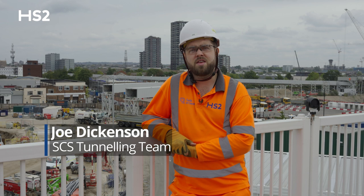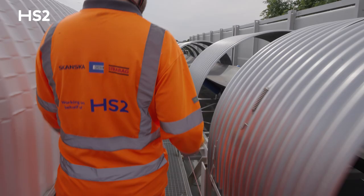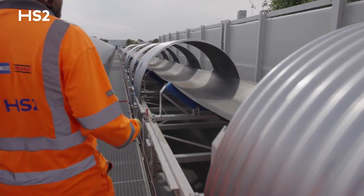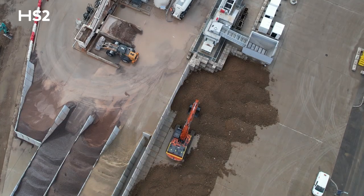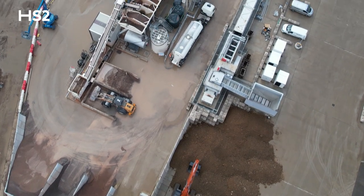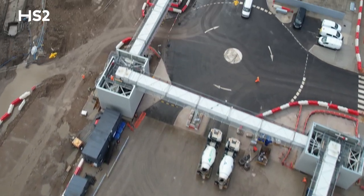We are currently in the Victoria Road crossover box site where we are going to be launching our North Old Oak and East TBMs. Spoil from the TBMs is going to be loaded onto the area central surface conveyor and then transported through the Flatiron, Atlas Road, and Wills and Euro Terminal sites until it reaches our stockpile.